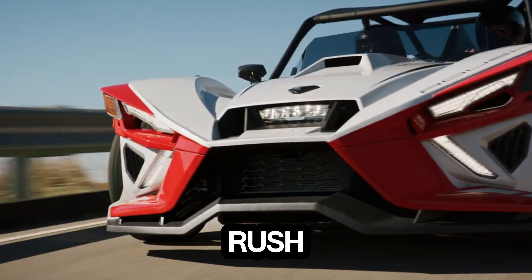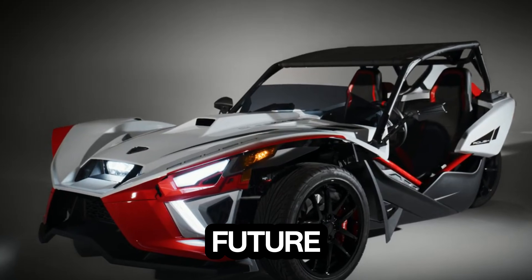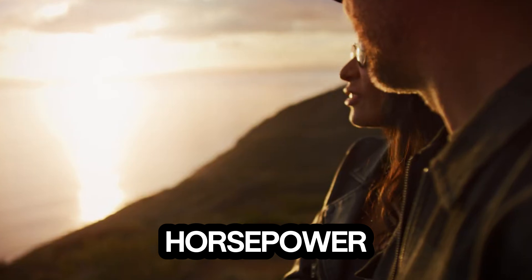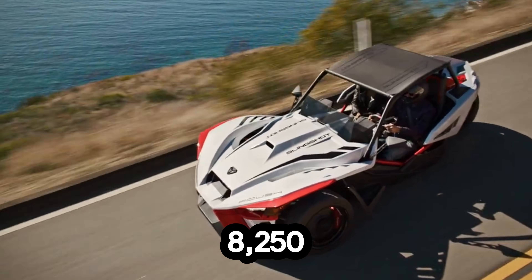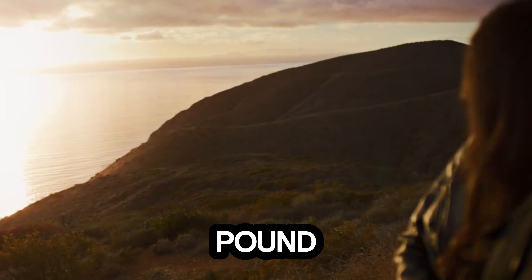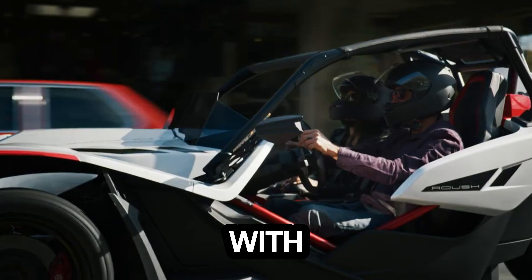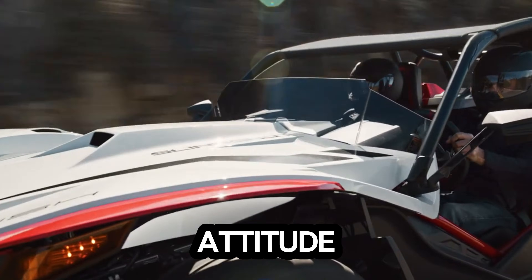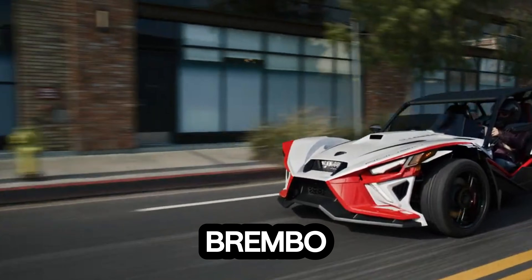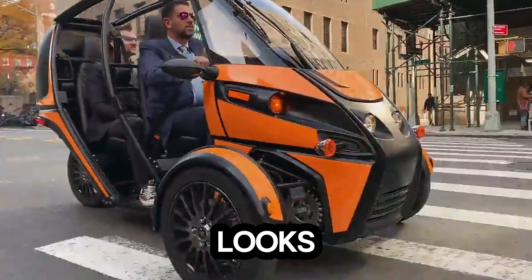The Polaris Slingshot Roush Edition takes the idea of a three-wheel ride and pushes it straight into the future. Powered by a sharp 2.0L ProStar engine, it throws out 203 horsepower and climbs to 8,250 RPM. With 144 pound-feet of torque and a quick 0-60 in just 4.9 seconds, this thing moves with the confidence of a sports car but the attitude of something entirely its own. It features a 5-speed manual transmission and Brembo brakes.